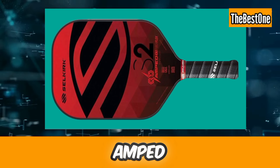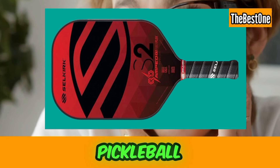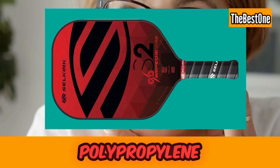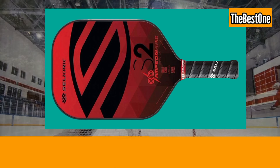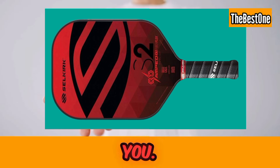Number three is the Selkirk Amped Pickleball Paddle. This is a fiberglass pickleball paddle with a Polypropylene X5 Core, and the rackets are made in the USA. If you are a professional player, this is the best choice for you.